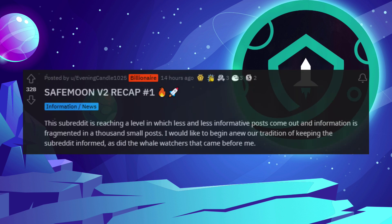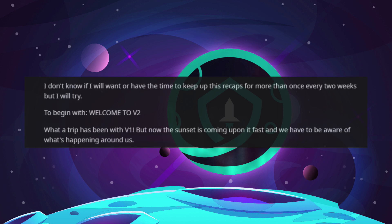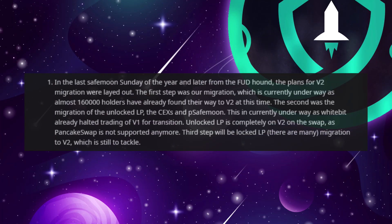SafeMoon version 2 recap number 1. This subreddit is reaching a level where less and less informative posts come out and information is fragmented in a thousand small posts. I would like to begin anew our tradition of keeping the subreddit informed. Welcome to version 2. What a trip it has been with version 1. In the last SafeMoon Sunday of the year and later around the FUD Hound, the plans for V2 migration were laid out. The first step was our migration, which is currently underway as about 160,000 holders have already found their way to version 2.